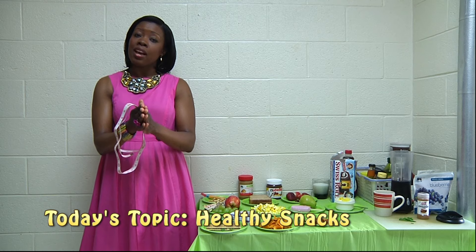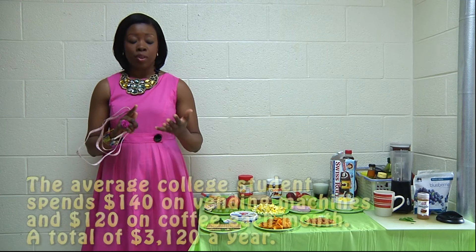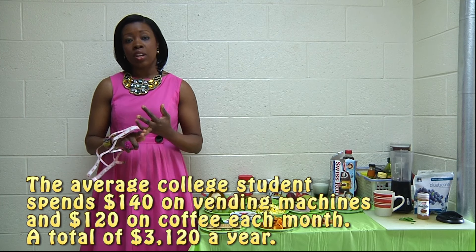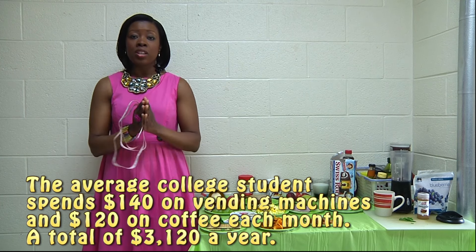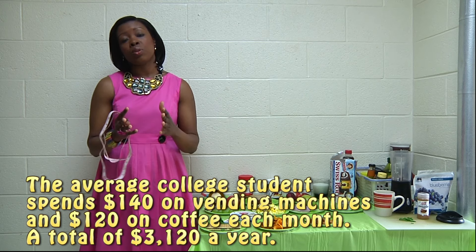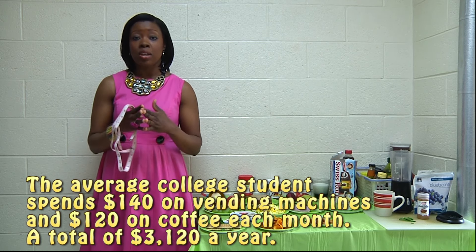I am sure you would agree that in college, snack machines are everywhere on campus — in the lecture halls, in the student centers, in our dorms. They're all over campus. But unfortunately, when it comes to the content of those machines, a typical vending machine company does not have our health or best interests in mind.